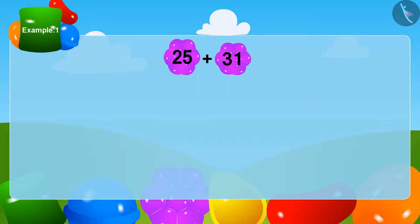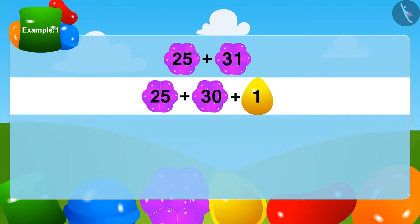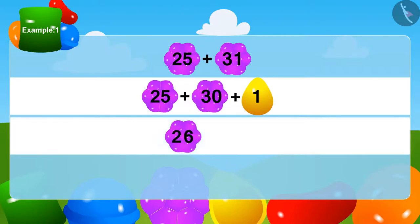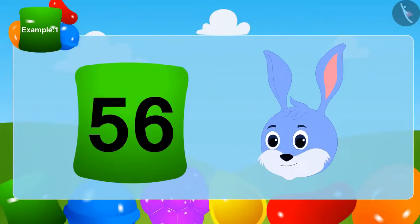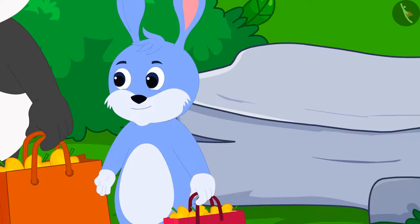We can write 31 as 30 plus 1. First, we add 1 to 25 — so now how many? Yes, 26! This is very simple. To add 30 to 26, as we learned in the previous lesson, we can use a grid like the one we saw in Bunny's house. In this way, Bunny has a total of 56 mangoes. Bunny is very happy that he did a wise thing by being the first to take the mangoes.